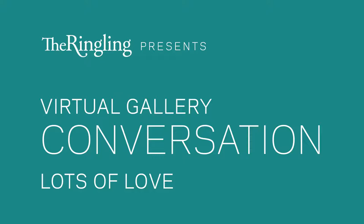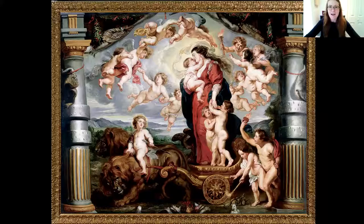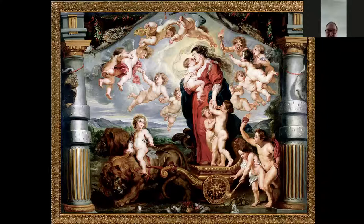We're going to talk about love in the collection today, the highs and the lows, the goods and the bad. I wanted to start with this image of love. If you haven't been on one of these programs before, I welcome and encourage your participation — you can share comments via the chat or unmute and jump right in. This is really a conversation as we explore these different works of art together. I'll give you a moment to take this image in. What is going on in this image?